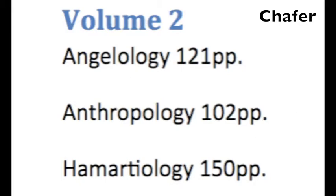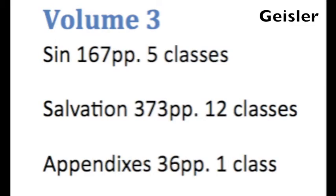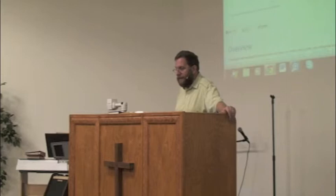Schaeffer's volume two is angelology, anthropology, and hamartiology. In Geisler, the creation volume includes both man and the angels, and then sin and salvation will include your hamartiology and soteriology. You can read this for yourself — take it home and look at it. You'll notice it's structured in largely similar but still somewhat different formats.